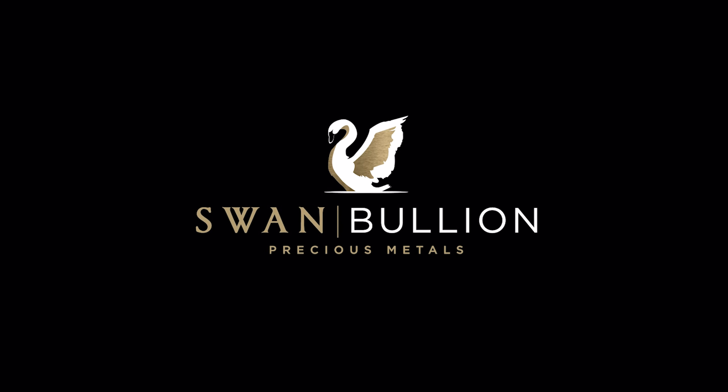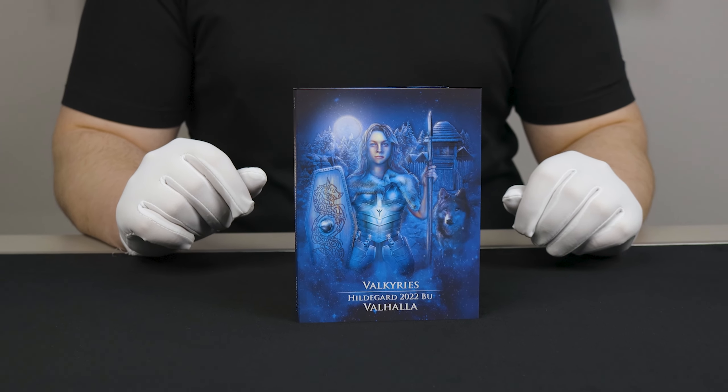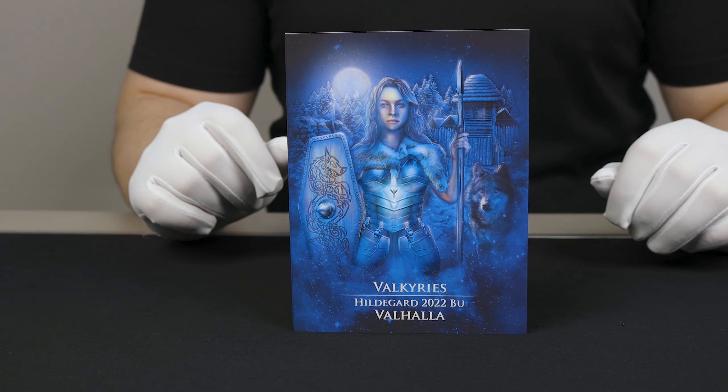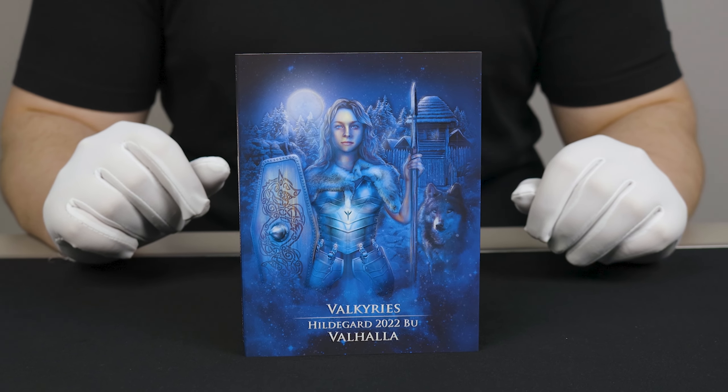Hey guys, welcome to Valhalla. Today we're having a look at a slightly delayed release, thanks Australia Post, by Germania Mint — the Hildegard 1oz Valhalla edition that features gilding, ruthenium and a holographic moon.